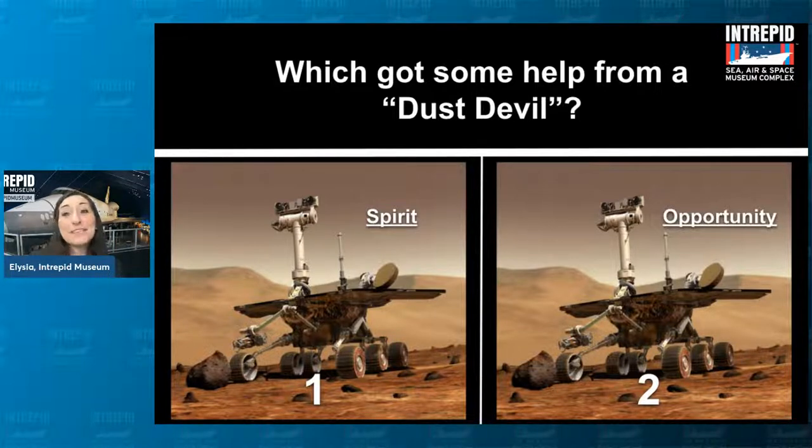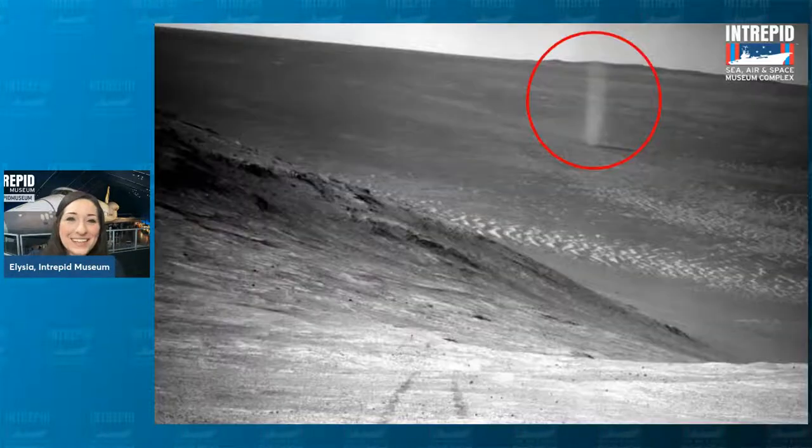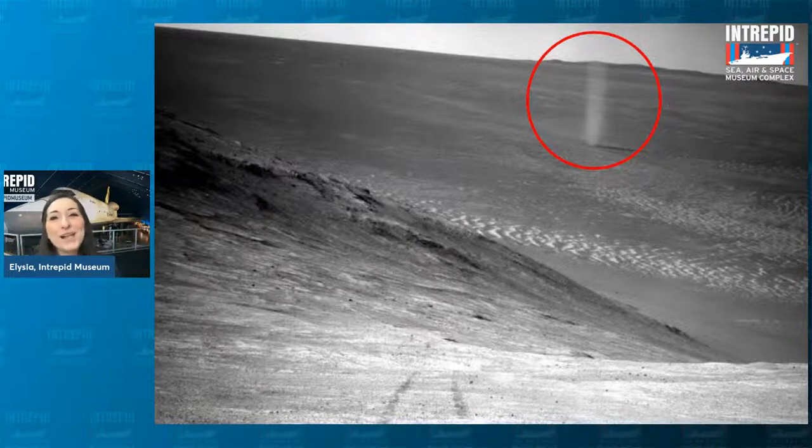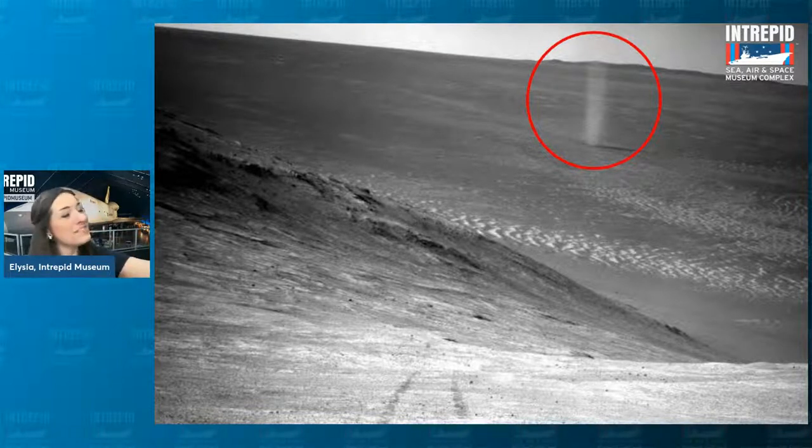That actually also happened recently — Perseverance and Ingenuity were having some issues because of another huge dust storm. The answer to which rover got help from a dust devil is Spirit, number one. Here's a picture of the dust devil — this swirling column of dust that moves across the surface. Some are much bigger than this. Very fortuitous that it happened to perfectly come in contact with our rover to wipe the dust off its solar panels.